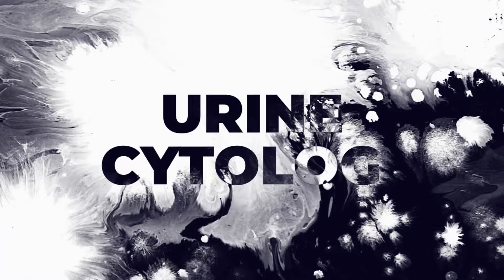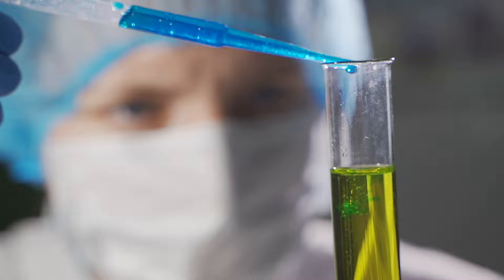And number three: urine cytology. This is where we take a sample of the urine and send it to the pathologist, and they examine it underneath the microscope to see if there are any abnormal cancer cells floating around in the urine.